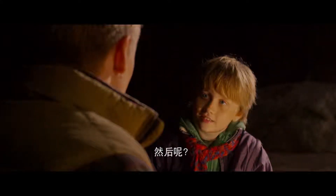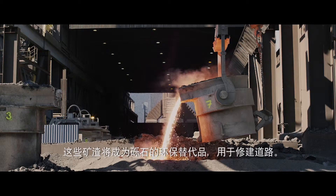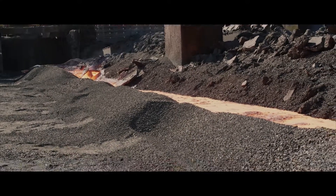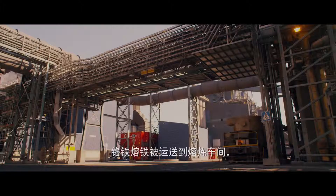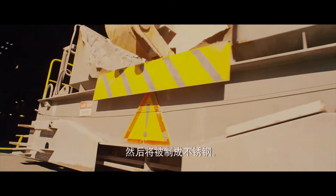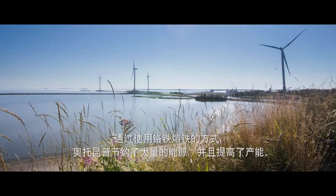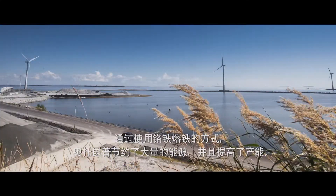The slag is used for building roads, as a sustainable alternative to gravel. The molten ferrochrome is then transported to the steel melting shop, ready to be used to make stainless steel. Using molten ferrochrome like this, Otokonpuk saves a lot of energy and increases production capacity.